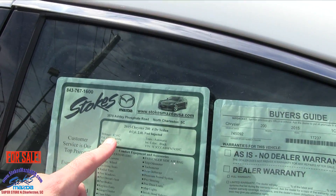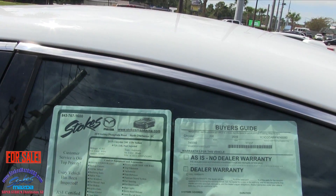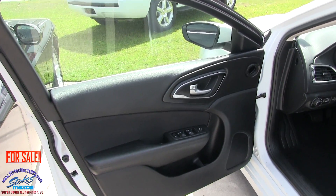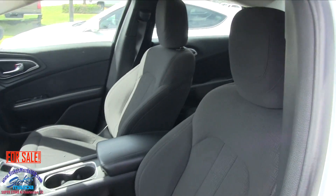Let's have a look at the Monroney label here — 42,842 on the mileage, so pretty decent mileage on a 2015. It's got a 2.4 liter under the hood. Power windows, power door locks, power mirrors, power seat, power lumbar.